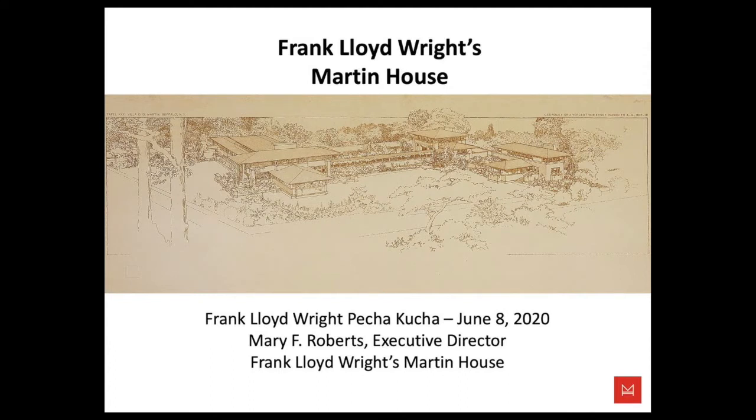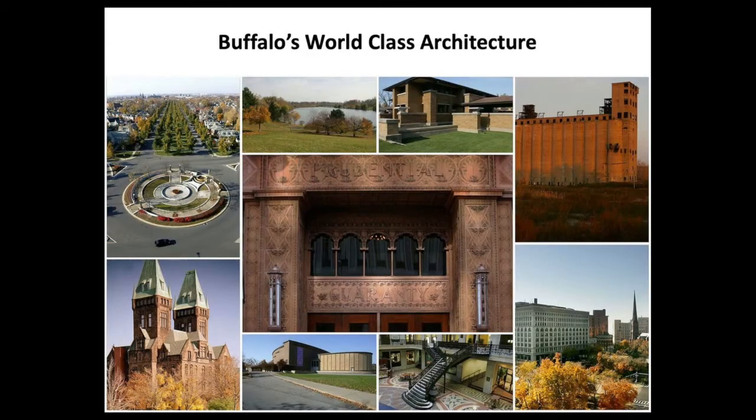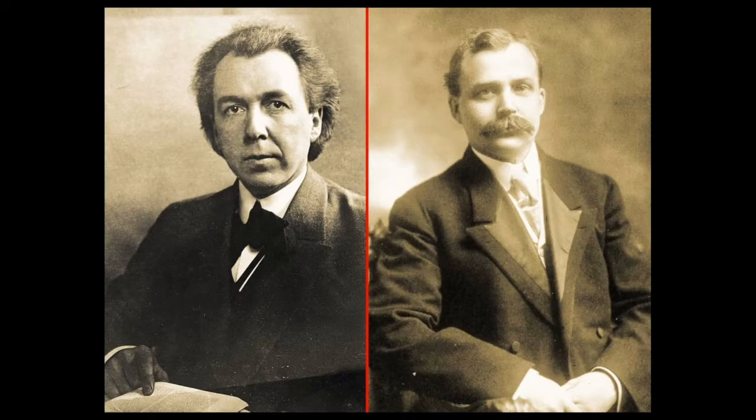The Martin House estate is a unique and extravagant commission wherein Wright designed six buildings in combination with extensive landscape, art glass, interior furnishings, and decorative elements. Buffalo, New York has world-class architecture with a collection of Wright-designed buildings and major commissions by Louis Sullivan, H.H. Richardson, Burnham, the Saarinens, a Frederick Law Olmsted designed park system, and unique structures like our grain mills. The overall quality of architecture in Buffalo's legacy is among the best in America.